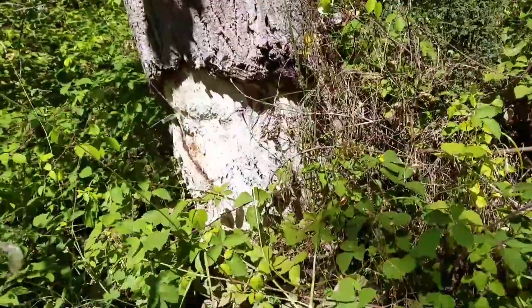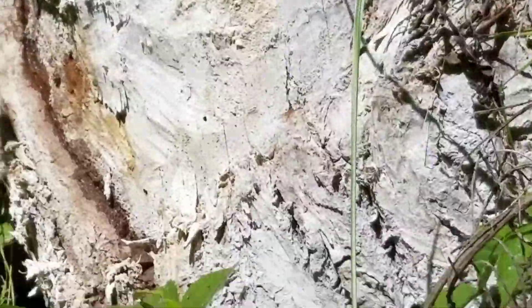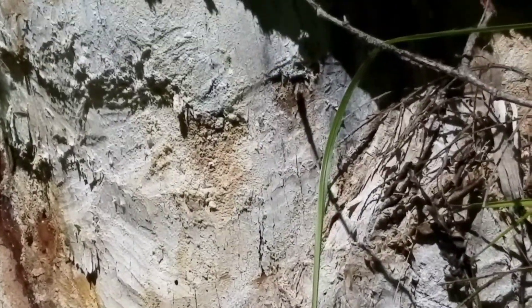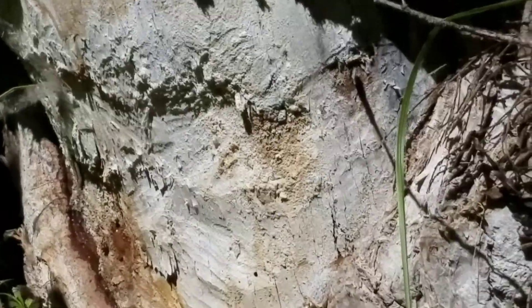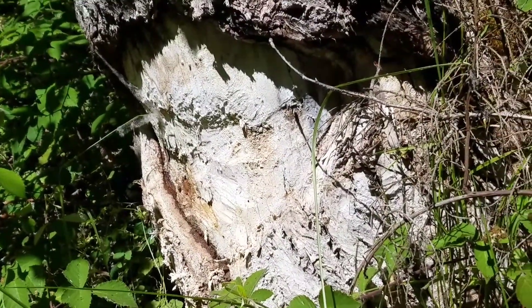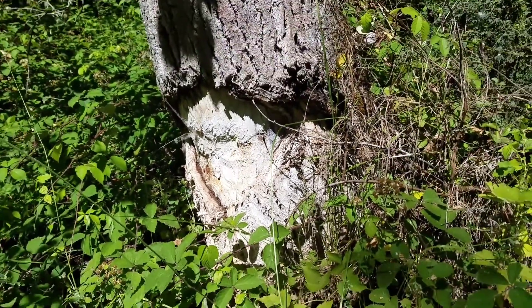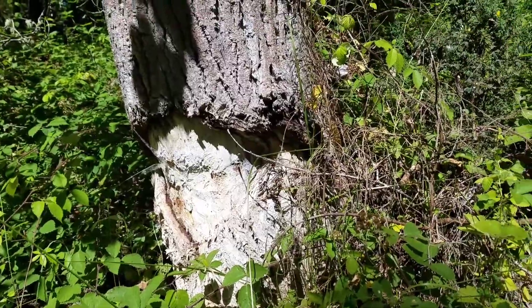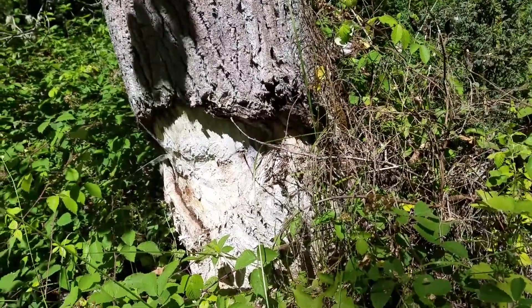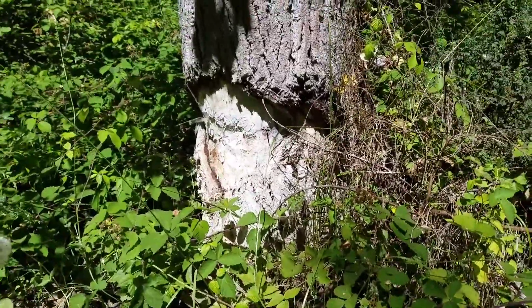Look at the base of this tree — do you see those tooth marks? A beaver was chewing on the tree to make a dam. Beavers are endangered and they're Oregon's State Animal. They're pretty rare, so it's pretty cool to find beaver chew marks on a tree because that means there are beavers that live here.